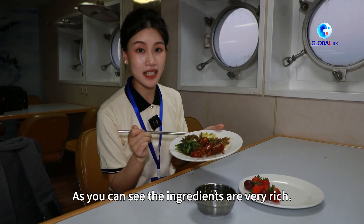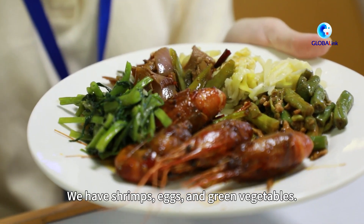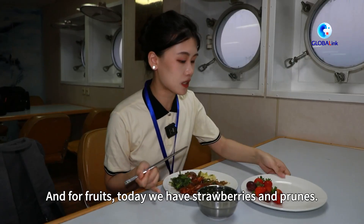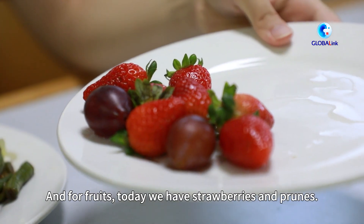As you can see, the ingredients are very rich. We have shrimps, eggs, and green vegetables. And for fruits, today we have strawberries.